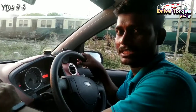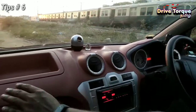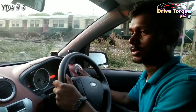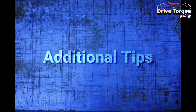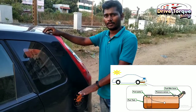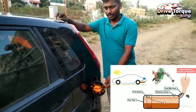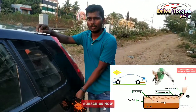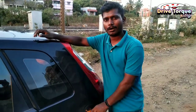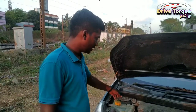Now, when you fill fuel, make sure the fuel tank is closed properly. If you fill fuel when it is very hot, the fuel will evaporate from the fuel tank. That's why you have a chance of losing mileage. If you fill fuel in the morning or night time, it will be better.